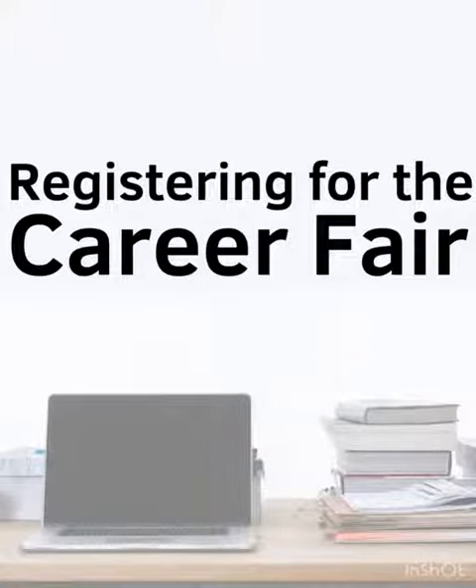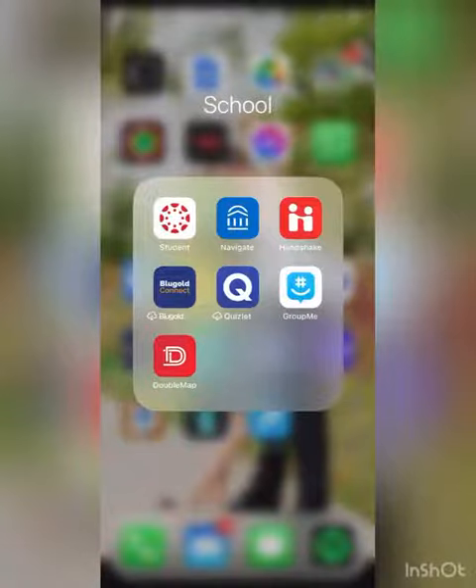Hey Blue Golds, the spring career fair is coming up and it's a great opportunity to find a job or internship. Here's how.